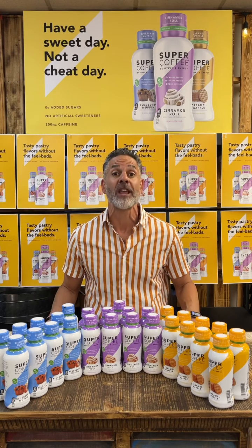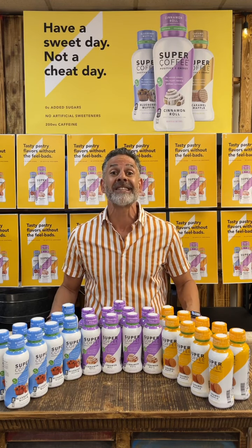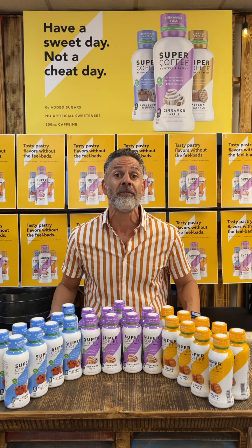Welcome to Tasting Tasty Pastry Thursday. Introducing the new Super Coffee Breakfast Tasty Pastry lineup, with indulgent flavors like blueberry muffin, cinnamon roll, and caramel waffle — they'll have your taste buds singing good morning.